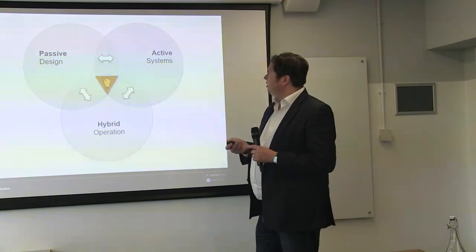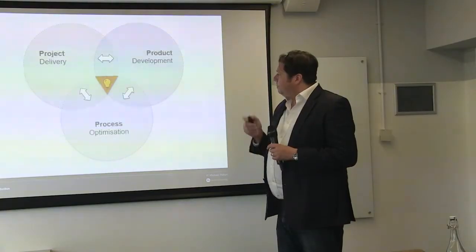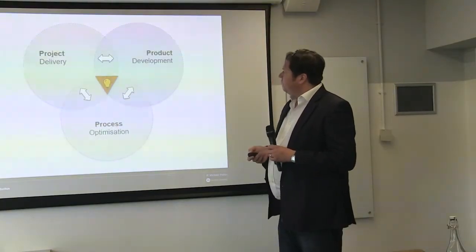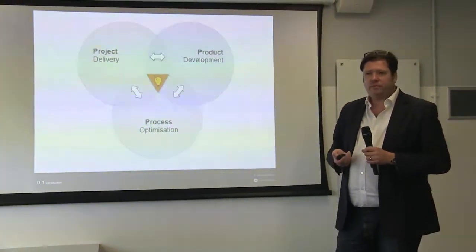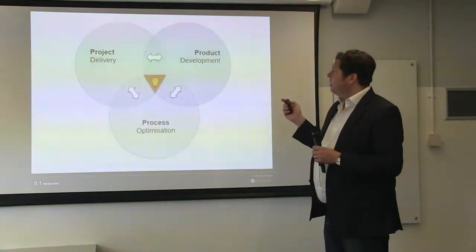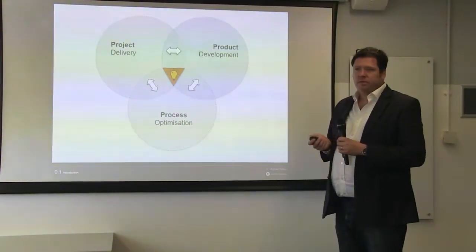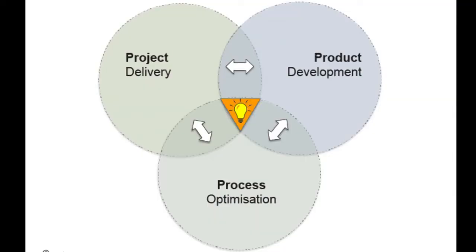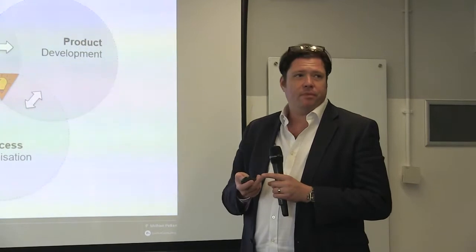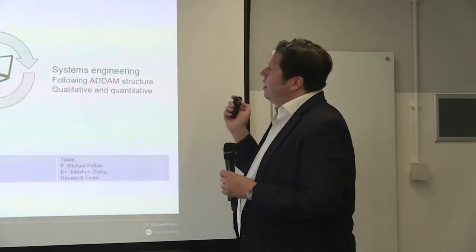For architecture and systems design, we need to fully consider the impact of passive systems design, active operation, and the most promising: the hybrid approach. There's also the understanding of scale — coming from a diverse background in architecture and industrial design, we typically think in projects and project delivery. We have to think more in product development, talking about facades and how they function. And then process optimization: are we using the right tools and methods, down to policy, in the right sequence with the right participation?